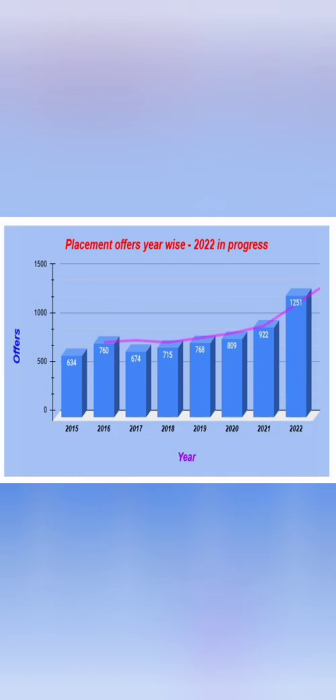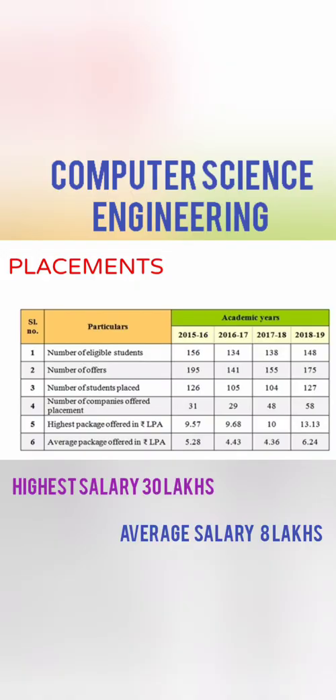This is the placement graph for Siddha Ganga Institute of Technology for the last seven years. There is good improvement year on year, right from 600 student offers to 768 to 809. Last year it was 922, and now for the first time it has crossed 1000 — it's 1251 offers in a year, which is quite good. This college is also NIRF ranked as a top college.